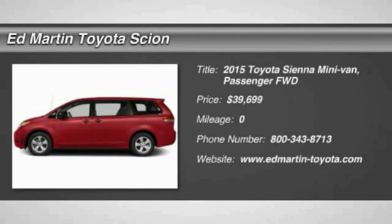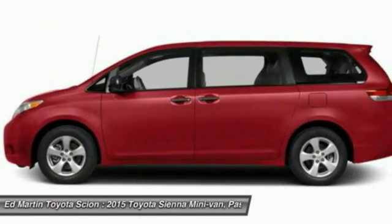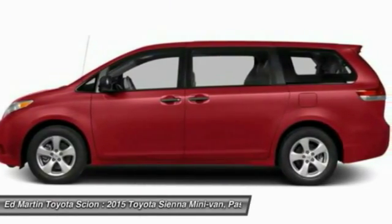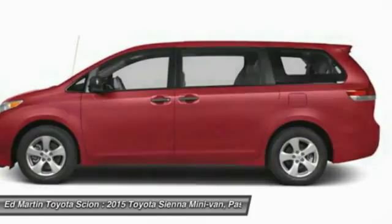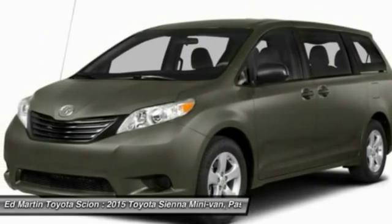The 2015 Sienna offers excellent overall quality and long-term dependability, making it a hassle-free vehicle to drive day in and day out, while contributing to peace of mind on long road trips. Add a refined and fuel-efficient V6 engine,